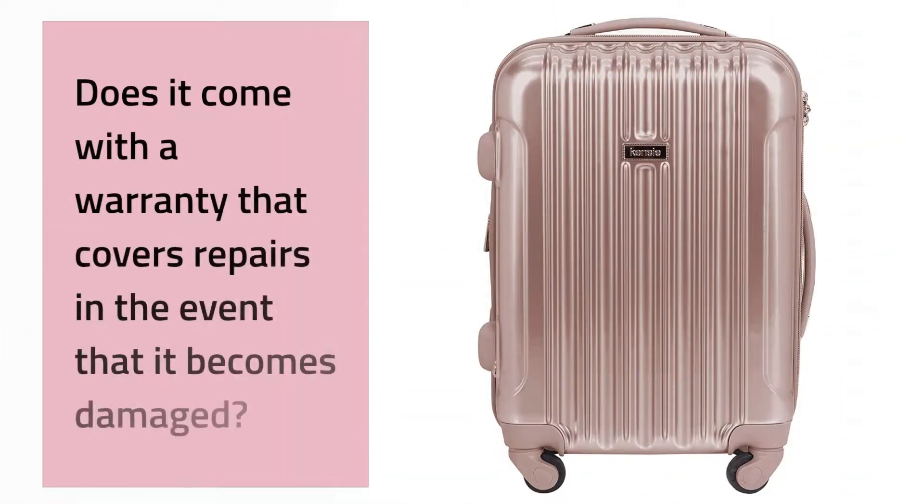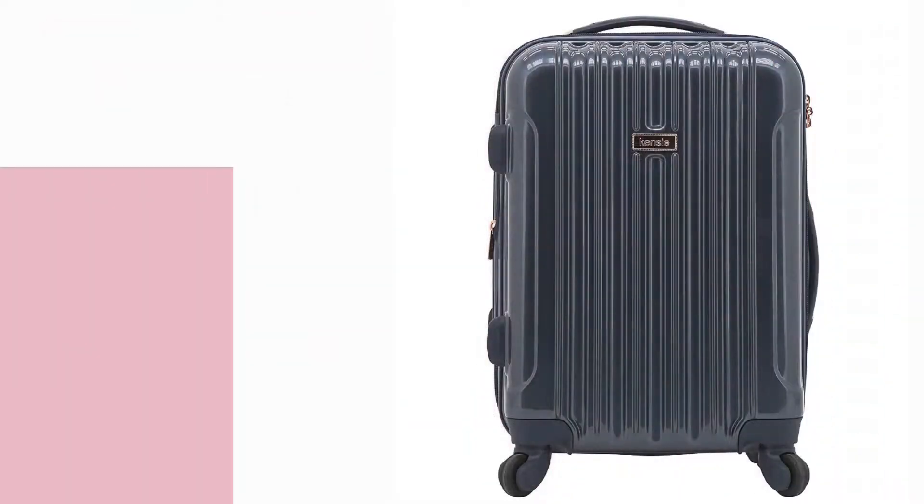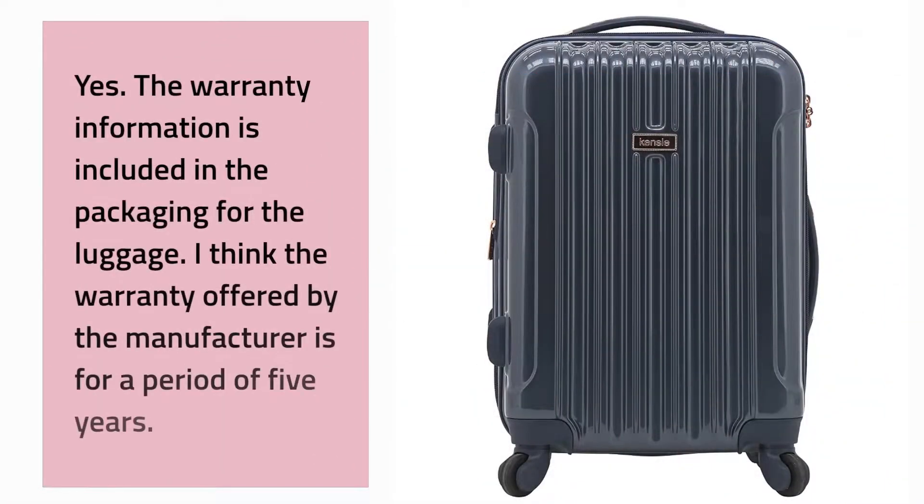Does it come with a warranty that covers repairs in the event that it becomes damaged? Yes, the warranty information is included in the packaging for the luggage. I believe the warranty offered by the manufacturer is for a period of five years.